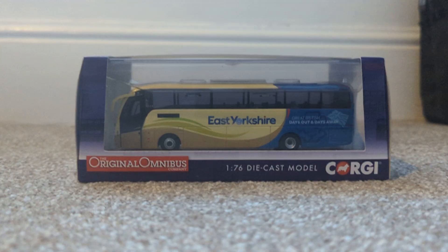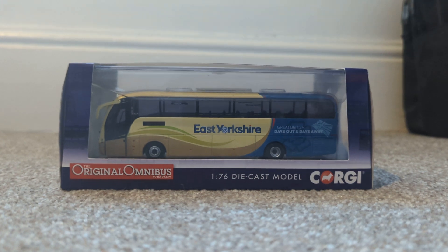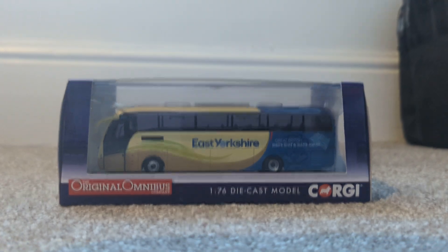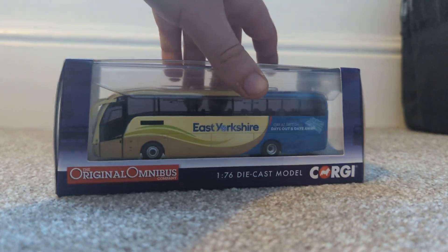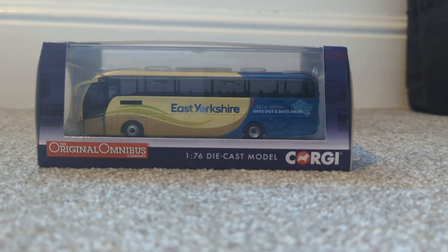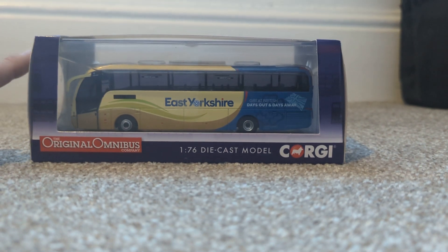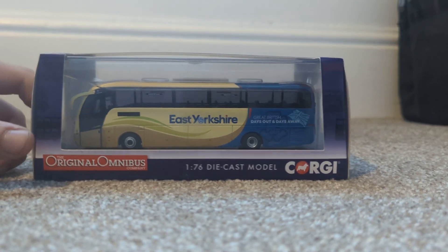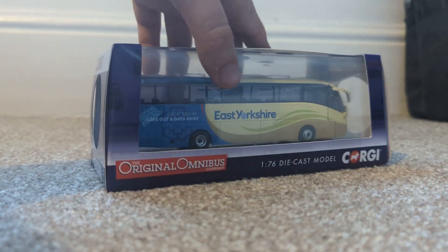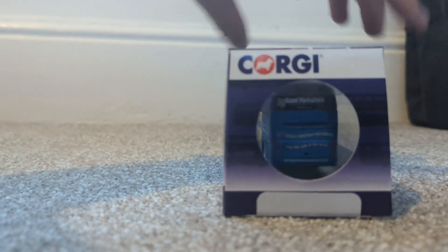Hello everyone and welcome to another video on my channel, which doesn't have an upload schedule — I just upload when I feel like it. Today I have the very lovely East Yorkshire Coaches Caetano Levante on what I think is a Volvo B9R — someone correct me in the comments if I'm wrong. It's an unboxing of this absolutely beautiful machine, with a bit of a spin around in the box for you.